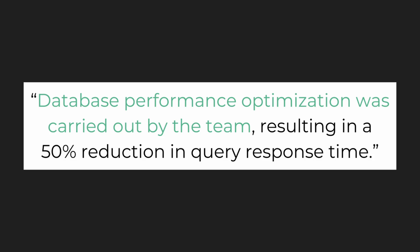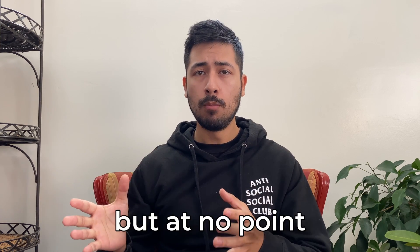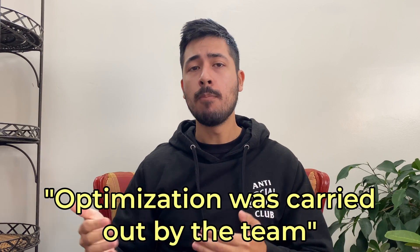To spice this up a bit further, make sure to use an active voice instead of a passive one. A passive voice example: 'Database performance optimization was carried out by the team, resulting in a 50% reduction in query response time.' Sure, this explains what was done, but at no point is your accomplishment highlighted. Contrast that with: 'I led a team in optimizing database performance, resulting in a 50% reduction in query response time.' The active voice makes that sentence stand out so much more — notice how instead of describing what happened, you say 'I led' versus 'optimization was carried out by the team.'